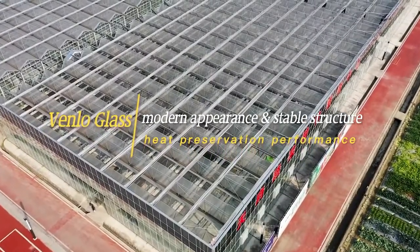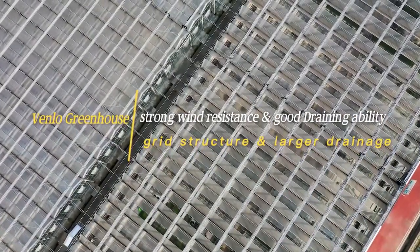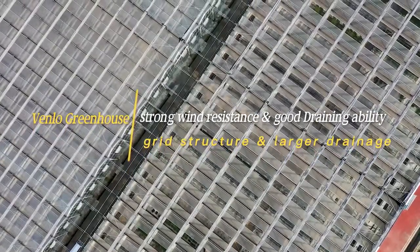It has a modern appearance, stable structure, excellent heat preservation performance, grid structure, larger drainage, strong wind resistance, and good draining ability.